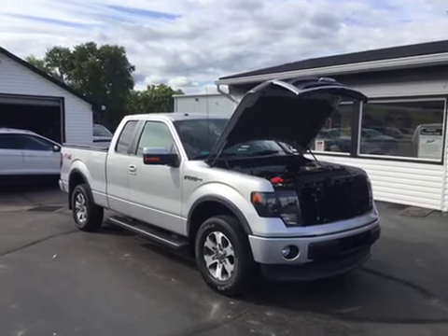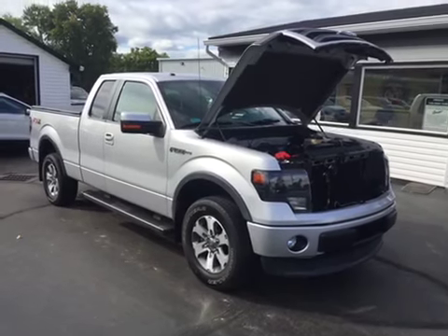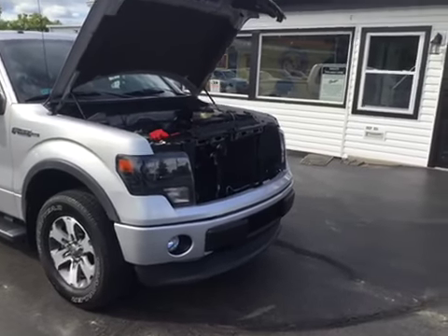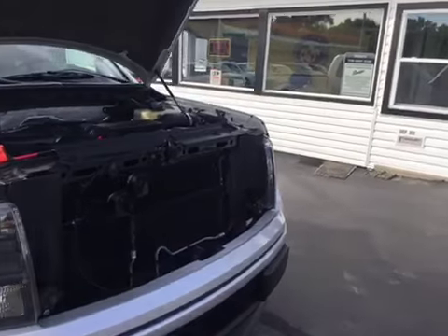Hello and welcome to Midtown Auto Center. My name is Justin and today I'd like to thank you for taking a look at our 2013 Ford F-150 FX4. It's got 29,000 original miles, a clean Carfax, one owner, so no flood damage or frame damage whatsoever on this vehicle.